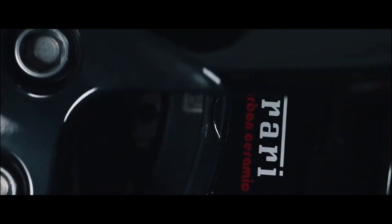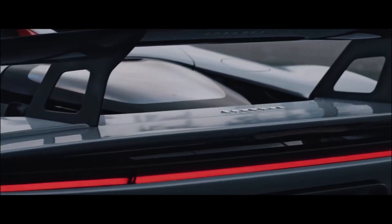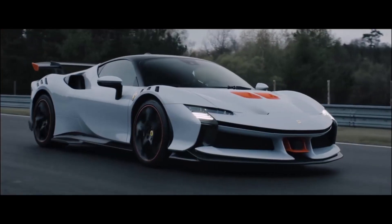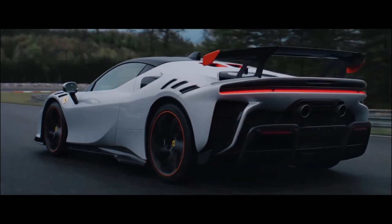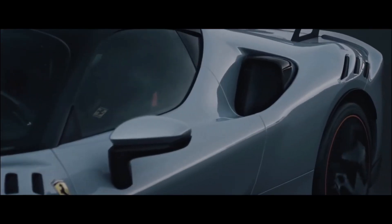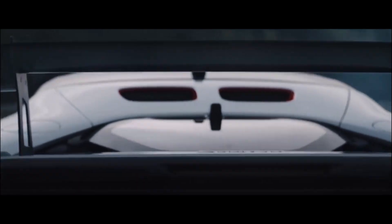Both models continue to use the twin-turbo 4.0-liter V8 with assistance from three electric motors — two for the front axle and one between the engine and transmission. The total power output grows to 1016 horsepower versus 986 horsepower for the standard SF 90 Stradale. By itself, the V8 in the SF 90 XX Stradale makes 786 horsepower (586 kilowatts).